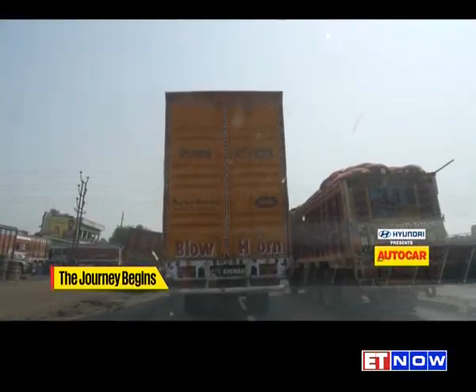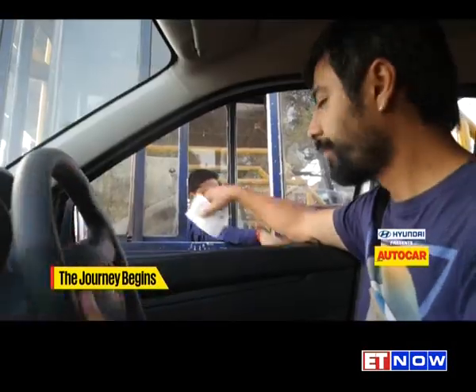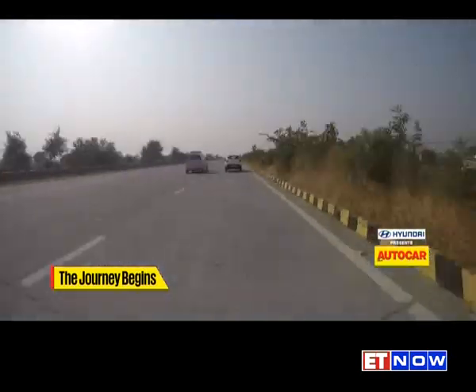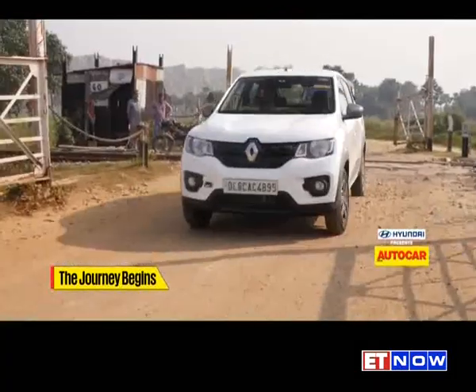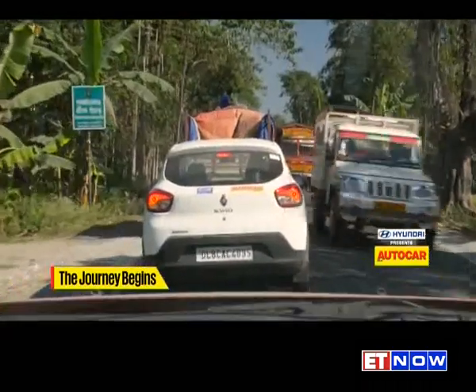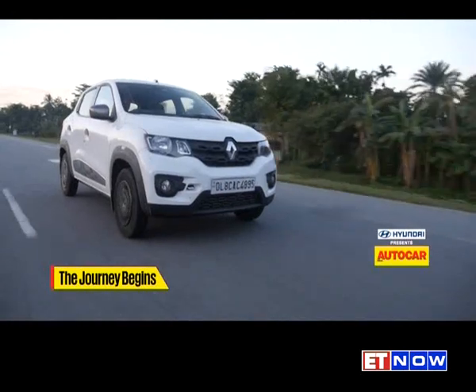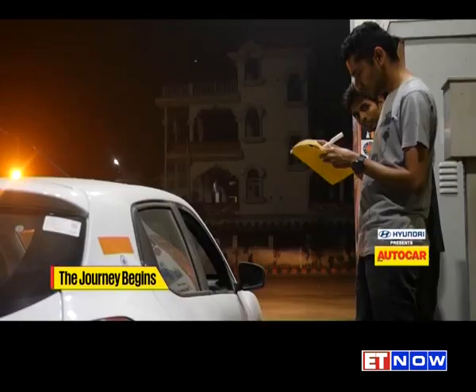With support vehicle in tow — a Renault Duster AWD — our little Kwid 1L made light work of the first day, thanks to the pristine Yamuna Expressway. That couldn't be said about the next few days, as the roads got narrower and the drivers more unruly. Through UP and West Bengal, we trudged along until finally we reached Guwahati.